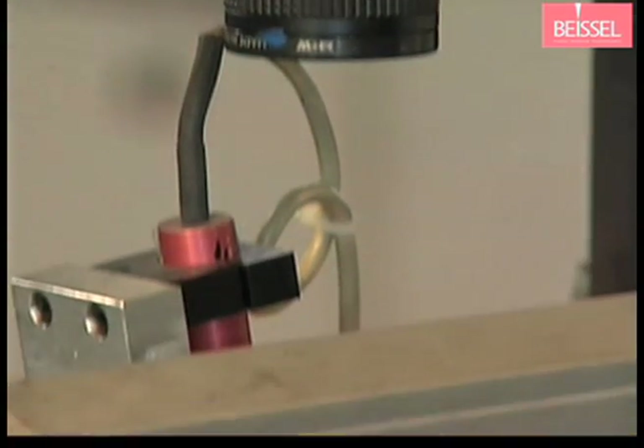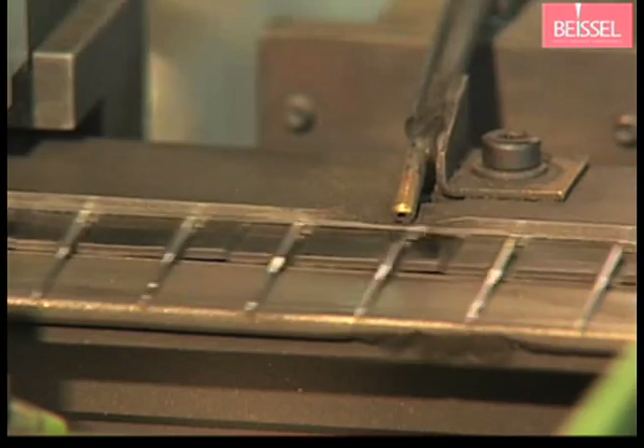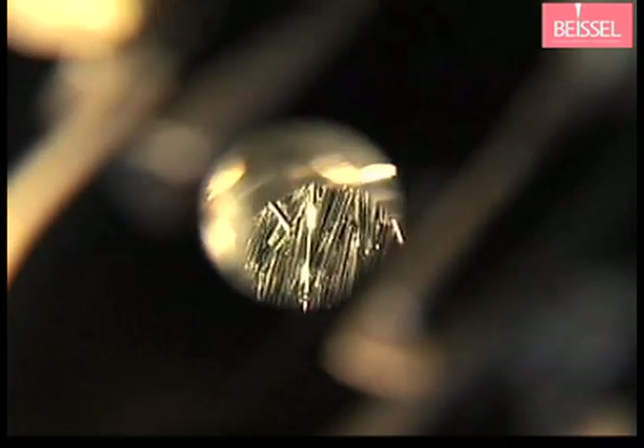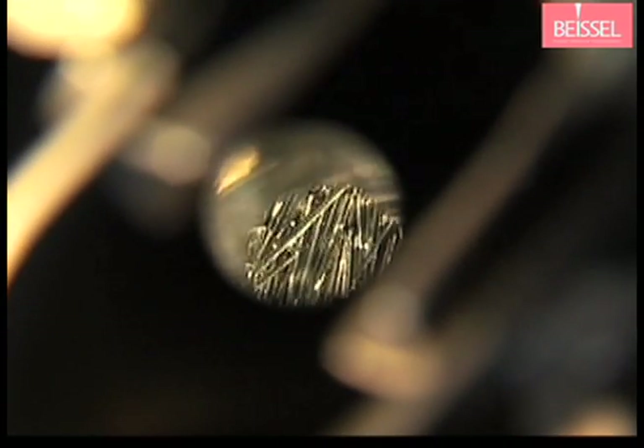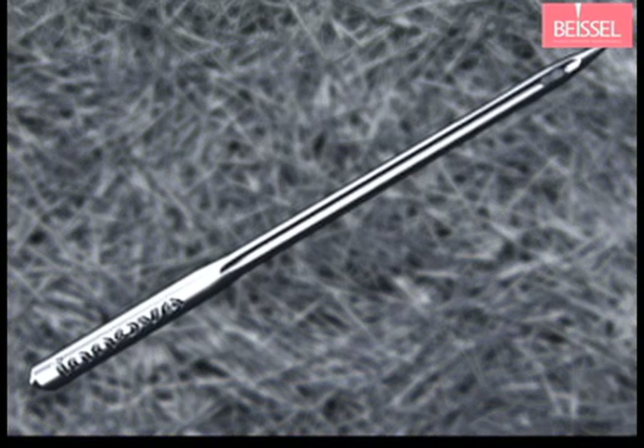Gauges, lasers, and highly sensitive cameras meticulously inspect every single needle. Faulty needles have no chance. Thus we ensure that only perfect needles leave our factory, because we know that only the best is good enough for our customers.